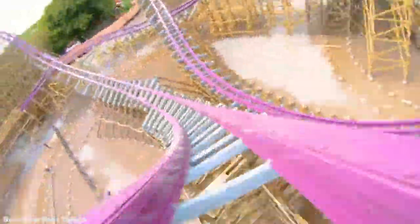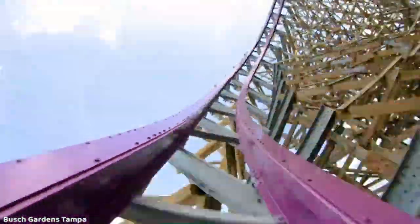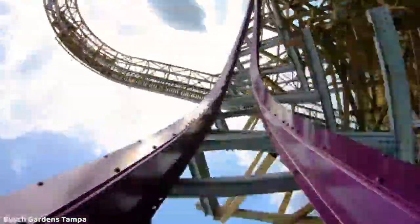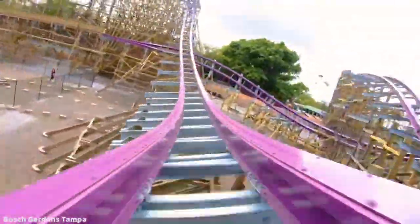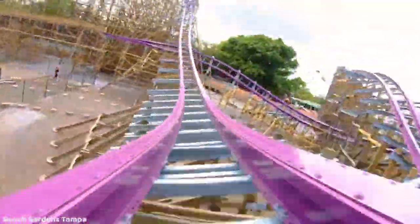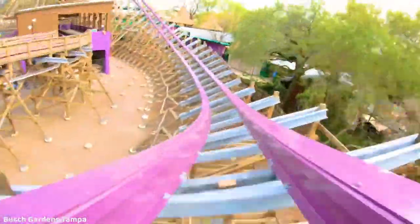Then you fly up to the right and twist around into this inversion, which looks absolutely amazing. It's kind of like one of those barrel roll down drops you'll find on Twisted Timbers and Storm Chaser, but taken at a very rapid speed since you're not coming right off the lift hill — you're flying through it. After that, you have a really steeply banked turn, almost an inversion, with some crazy supports over your head.